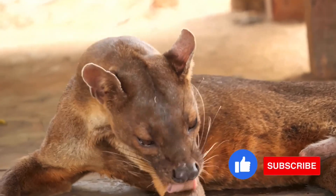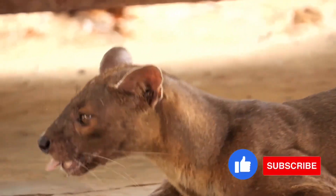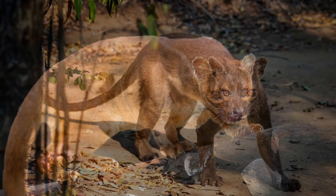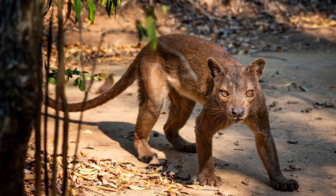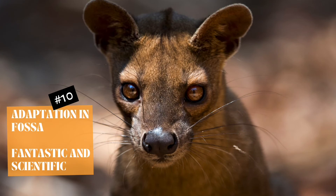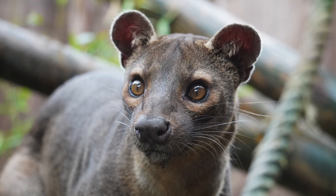Fact 5: fosses communicate largely through scent glands. Both males and females occupy territories that they scent mark with secretions from glands on their chests and under the base of their tails. Fosses mark rocks, trees, and the ground to communicate and keep track of each other. The glands also release a pungent smell when the animal is irritated or frightened.